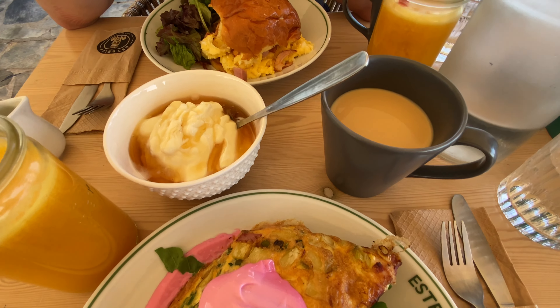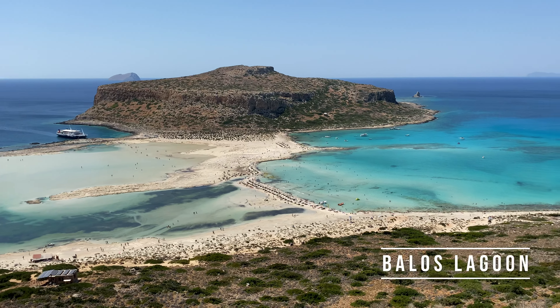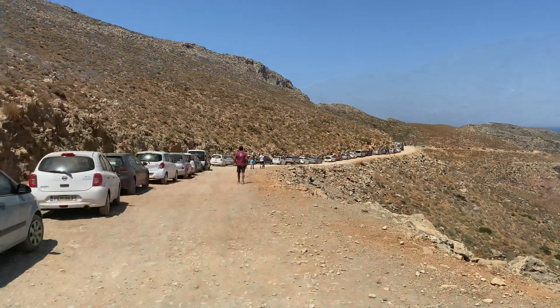From Hania we went on a trip to Balos Lagoon, the most popular attraction in Crete. The lagoon is insane — the water has a crystal blue color and the sand is white. Definitely a must-see place in Crete.